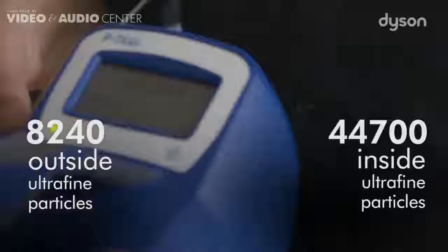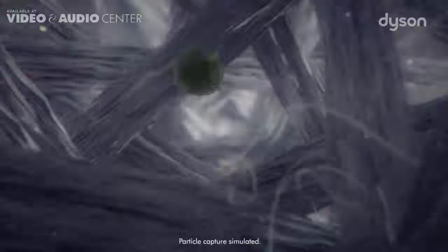It is concerning, but don't worry. The Dyson purifier uses a dense HEPA filter to capture ultra-fine particles, allergens, and gases, so you and your family can breathe cleaner air.